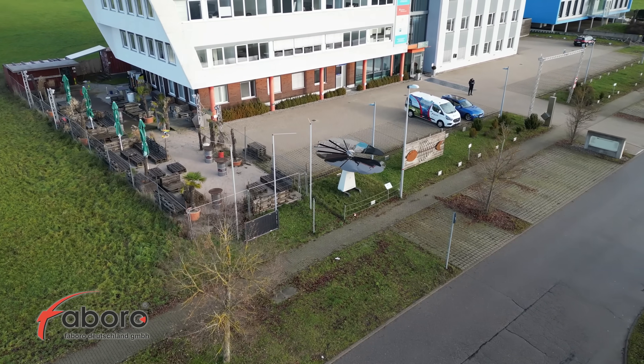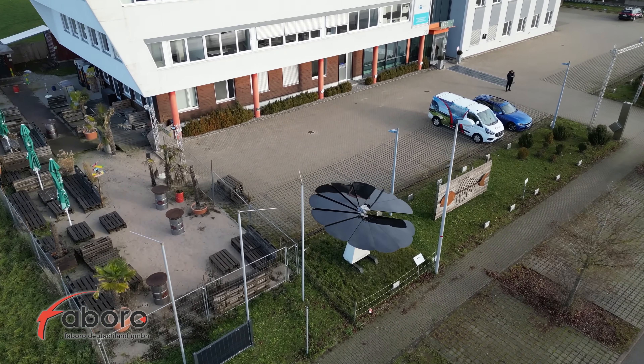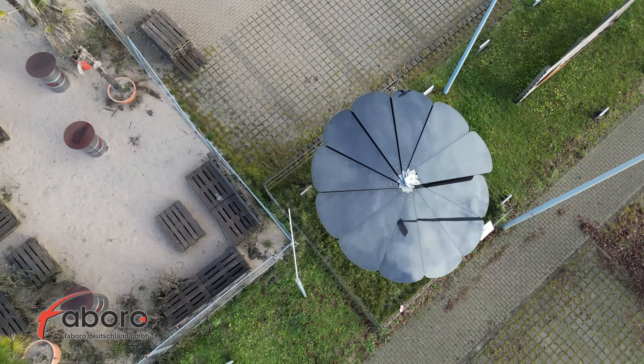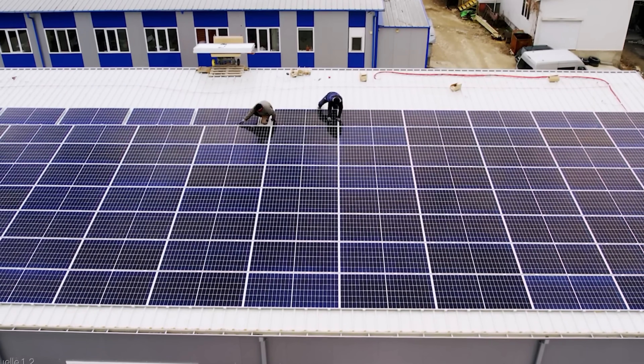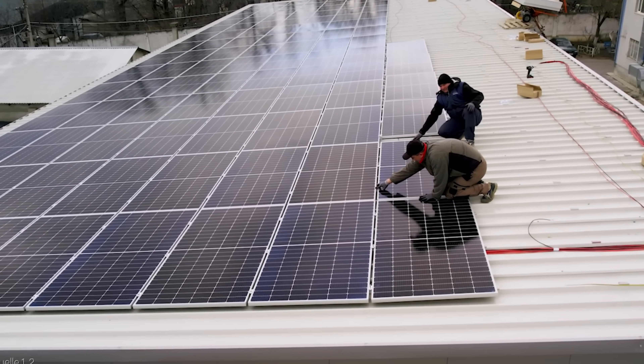It also has a remote control and a mobile app that allow you to monitor and adjust the settings of the unit from anywhere. Now that you know how Smart Flower Solar works, let's see why it outperformed PV solar panels in 2024.